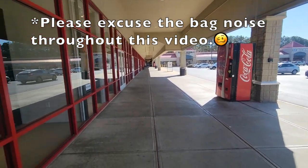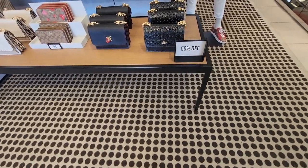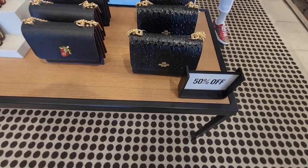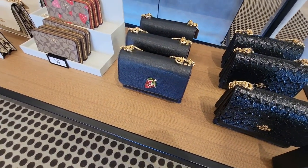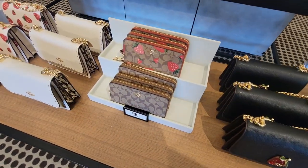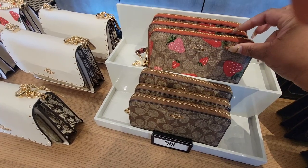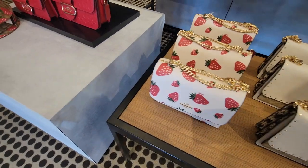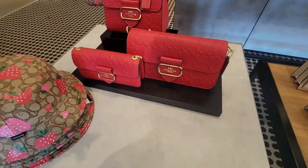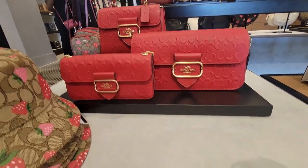Hey y'all, welcome back to my channel, Angelia here! We're going in the Coach store, y'all. Let's see this new strawberry collection. Look at this — it's so pretty. The red Morgan, look at it!